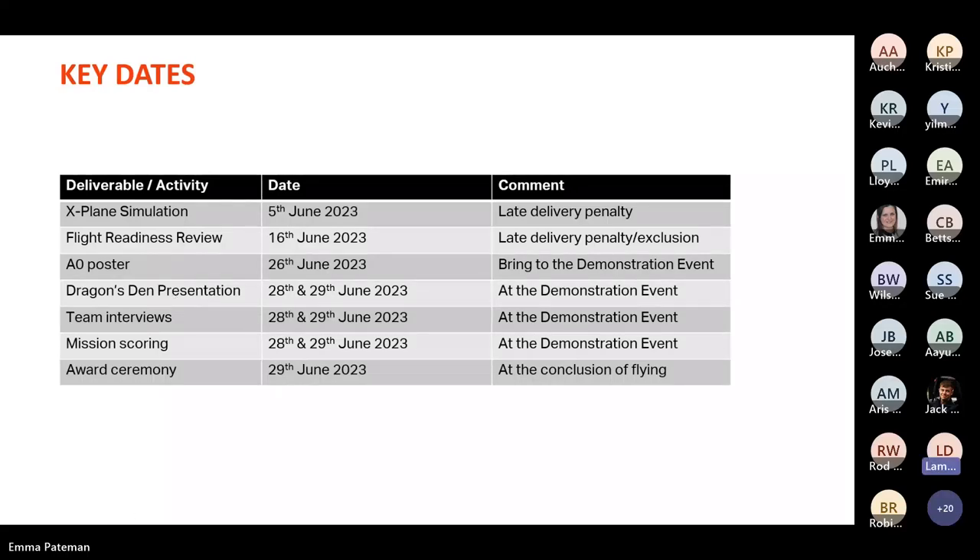Looking at the upcoming dates: the X-plane simulation must be uploaded by the 5th of June and the flight readiness review by the 16th of June — submitting early is welcome but those are the absolute deadlines. You'll bring an A0 poster to the demonstration event, give your Dragon's Den presentation during the fly-off at a time when you're not flying, and the awards ceremony happens at the end of flying on the 29th of June.